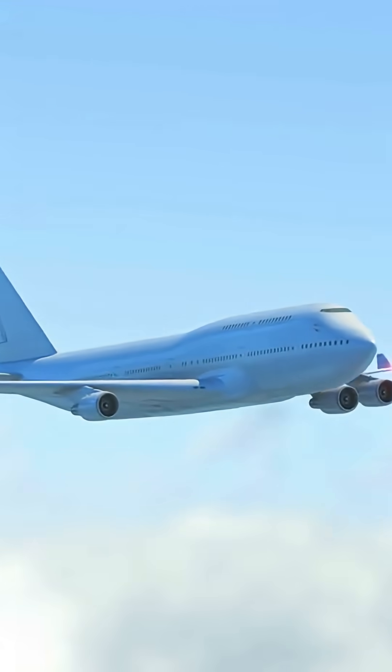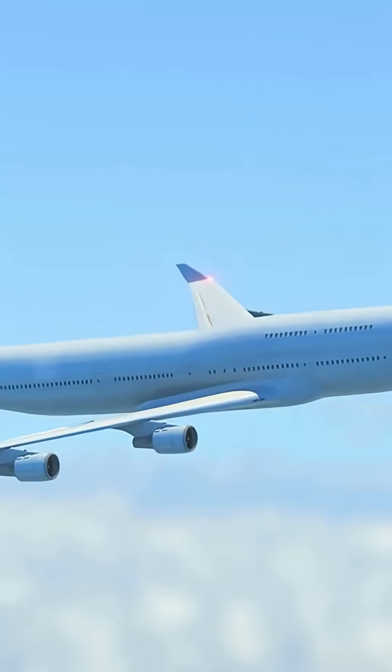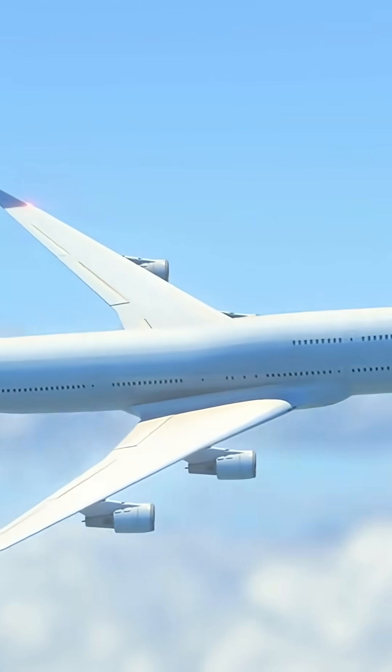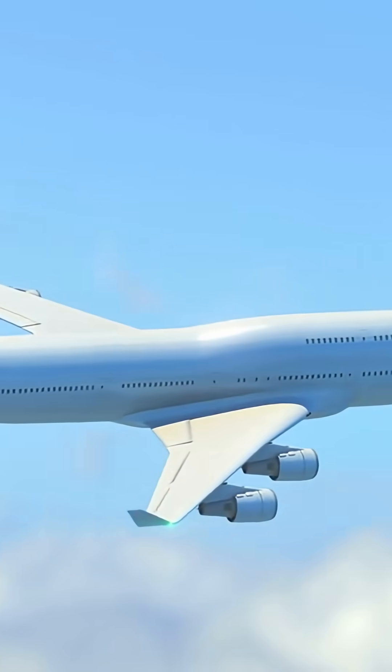When pilots extend the flaps, the shape of the wing changes. The wing becomes more curved, and this creates more lift. More lift means the aircraft can stay in the air even at lower speeds. That's why you always see flaps during takeoff.